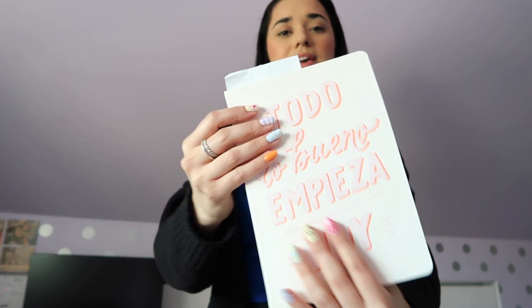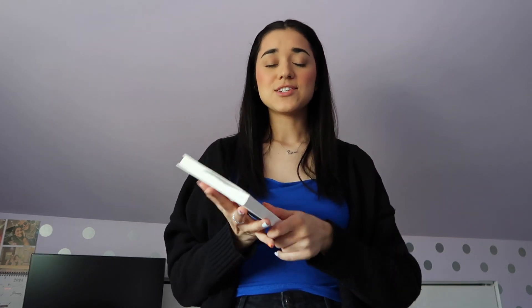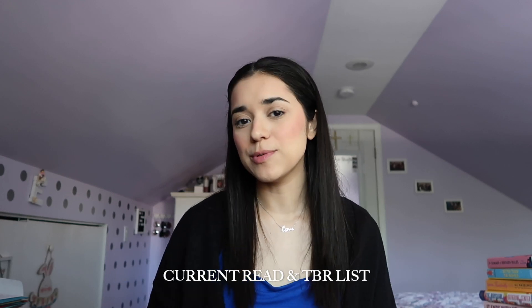Then I passed by the office supply aisle and I'm almost done with my journal, so I took a quick peek. I found this one that I thought was super cute — it says 'todo lo bueno empieza hoy.' It's a soft cover; the one I currently have is a spiral bound which I prefer, but I just couldn't pass up on this cute cover. I'm really excited to start writing in it.